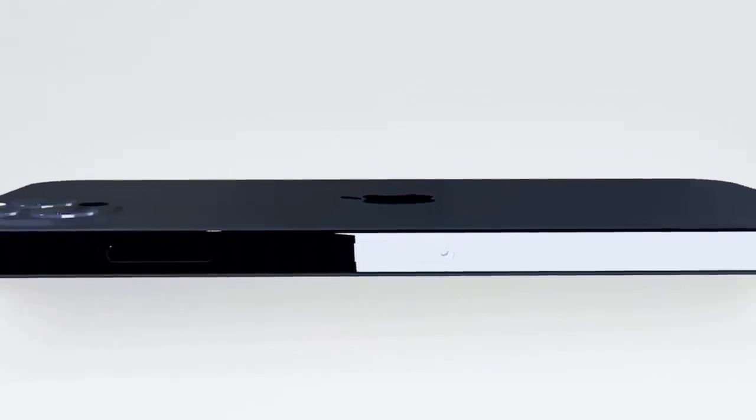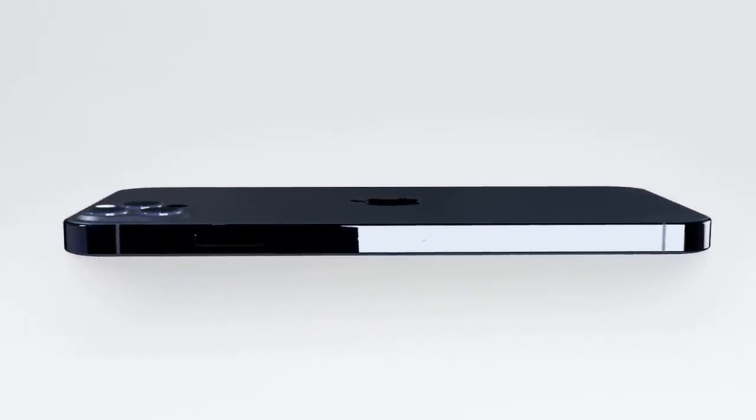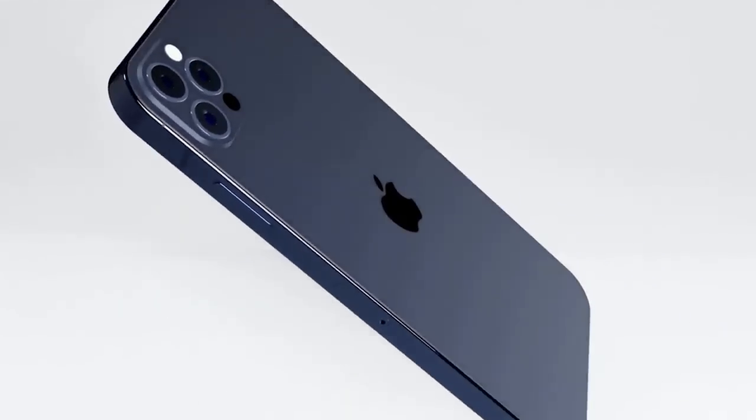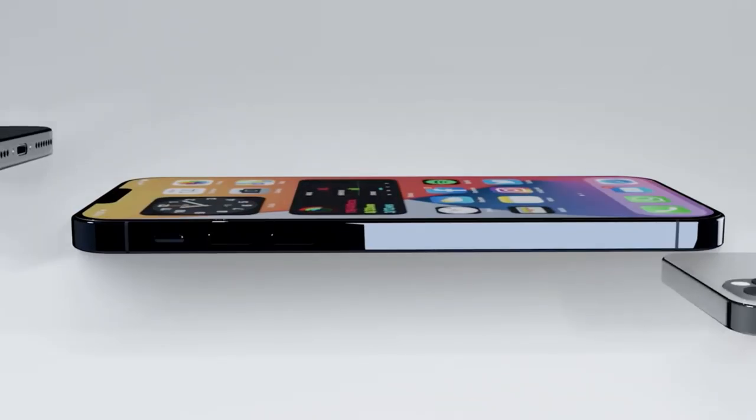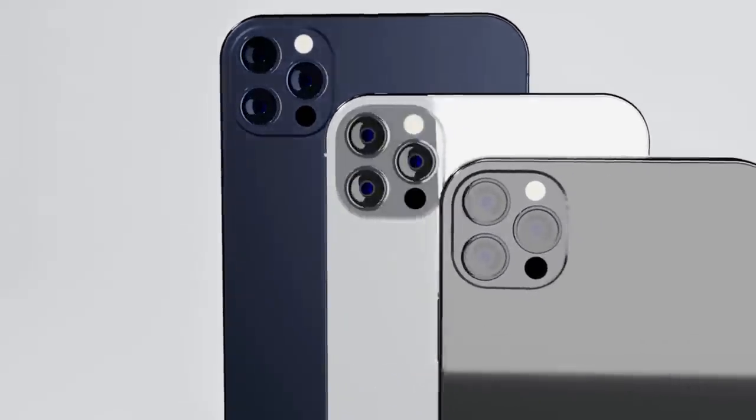The iPhone 12 Pro should feature an additional rear camera, so perhaps the camera bump is the same size. Finally, the 6.7-inch case bears the name we'd been expecting: iPhone 12 Pro Max. This is the largest iPhone yet released, beating the 6.5-inch iPhone 11 Pro Max.